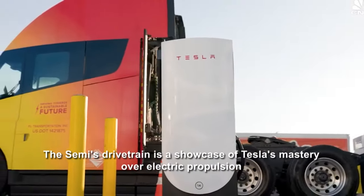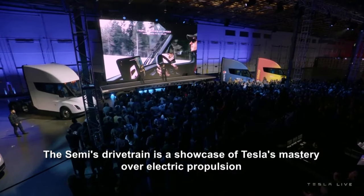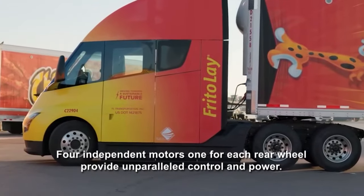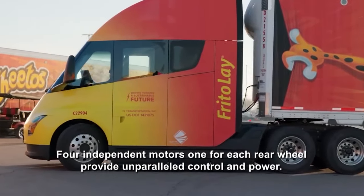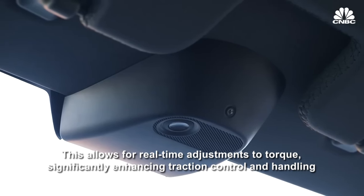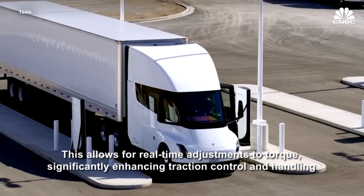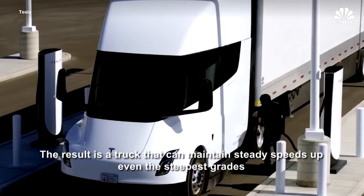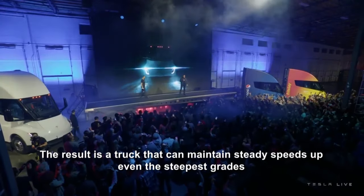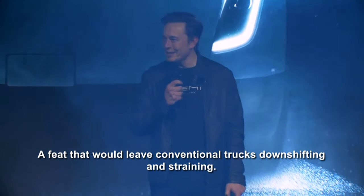The Semi's drivetrain is a showcase of Tesla's mastery over electric propulsion. Four independent motors — one for each rear wheel — provide unparalleled control and power, allowing for real-time adjustments to torque, significantly enhancing traction control and handling. The result is a truck that can maintain steady speeds up even the steepest grades, a feat that would leave conventional trucks downshifting and straining.